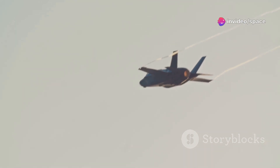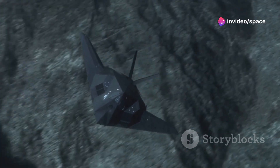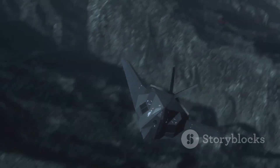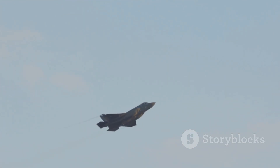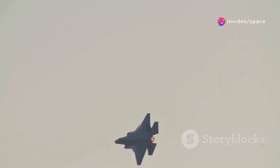Stealth is another core element of this new fighter. Its airframe is shaped to be incredibly difficult for enemy radar to detect. Special radar-absorbent materials are used extensively in its construction, soaking up radar waves rather than reflecting them. Even the engines are designed with stealth in mind, featuring shielded exhausts to reduce their heat signature.